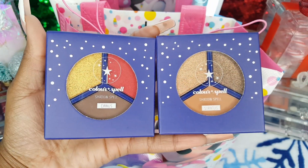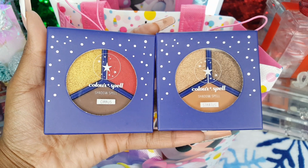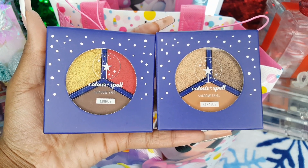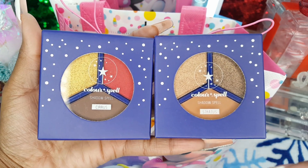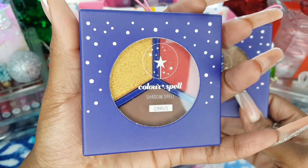While I was browsing the makeup aisle at Family Dollar, I picked up these two Color Spell eyeshadow trios for $1 each. This first trio is Cirrus.